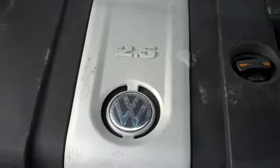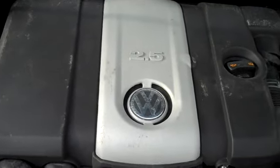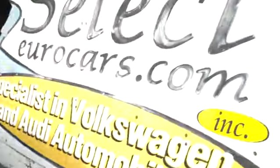And by the way, the 2.5-liter has no timing belt, which helps keep your maintenance costs down. Thank you.